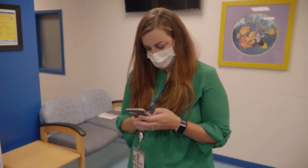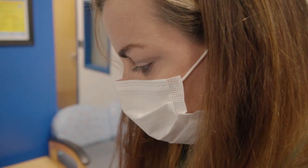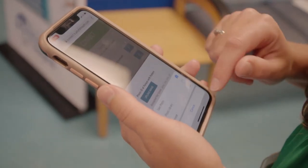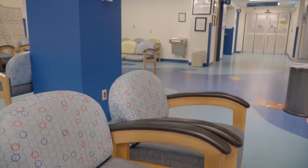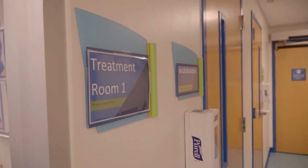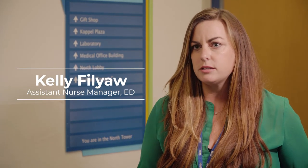Kelly Philyaw is an assistant nurse manager in the emergency department. She says the hospital's ongoing emergency department renovations initially put Jellyfish on the back burner, but COVID-19 made it clear that staff and parents needed it now. COVID has changed more about our daily routines than I think we ever anticipated.